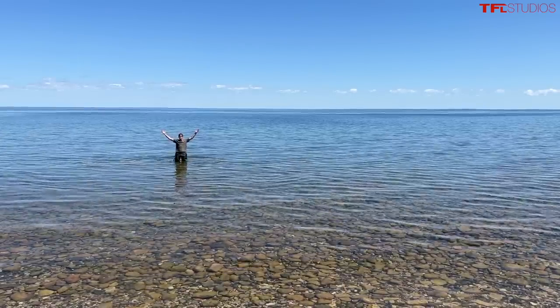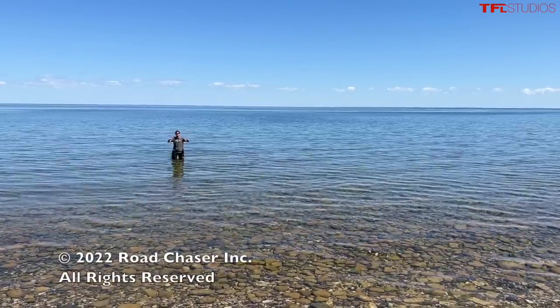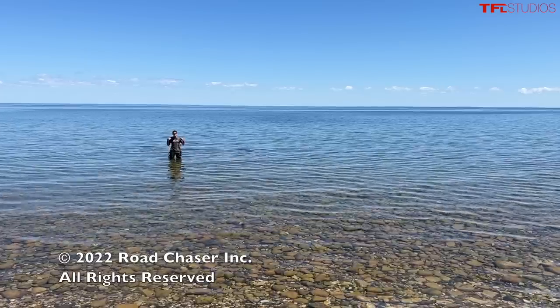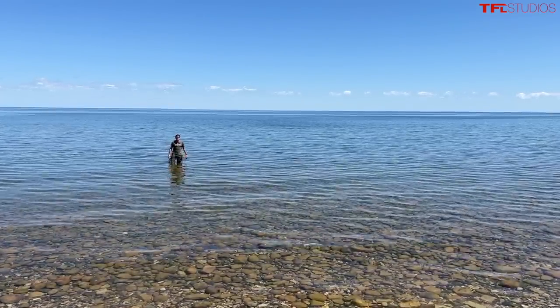Hey everybody, welcome to beautiful Northern Michigan, and welcome to Lake Huron. Behind you are a set of Ford Broncos, but naturally I'm more interesting because I'm standing in a lake. No one wants to hear this as an intro.